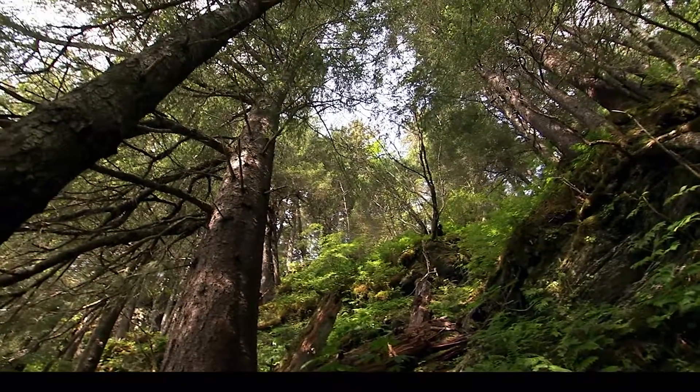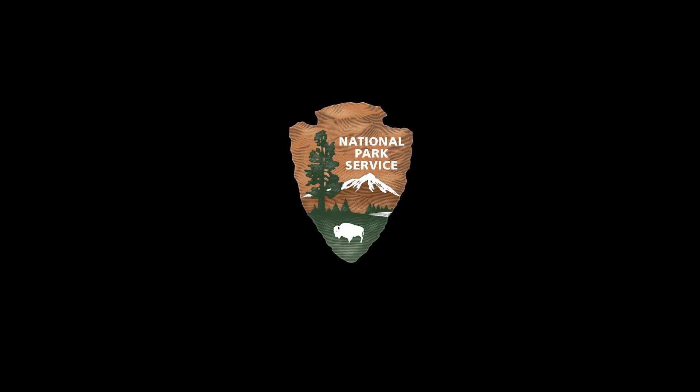The lush forest canopy. The National Park Service arrowhead logo, featuring a tall tree, a mountain peak, and a bison.